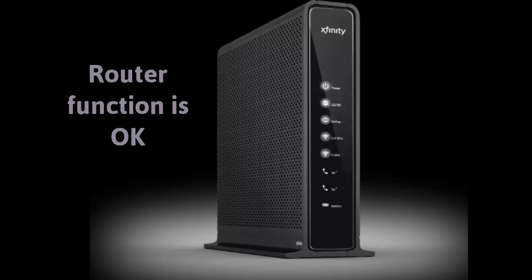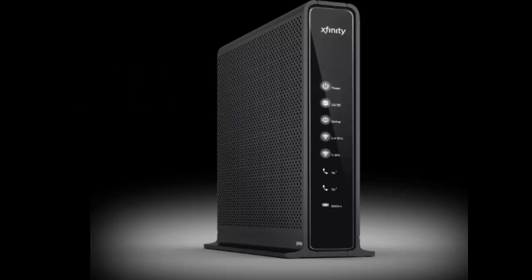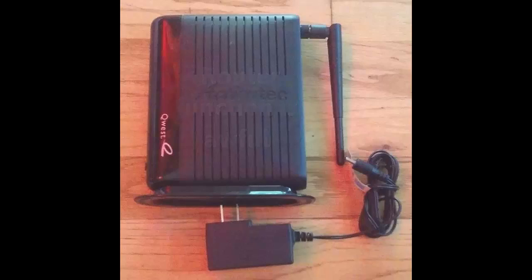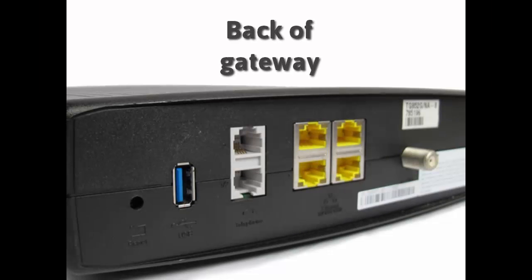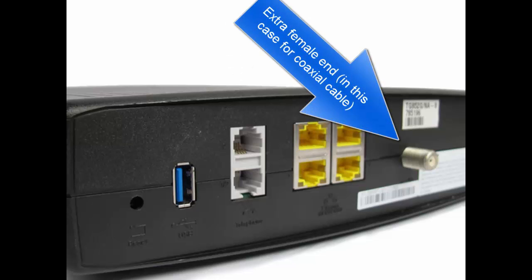The Comcast gateways are okay — keep in mind the antennas are inside. On the other hand, the Quest and CenturyLink ones are quite bad. If you look at the back of a standard consumer-grade router, you see everything you'll see on a gateway except for something to plug a DSL or cable modem connection in. On the back of a Comcast gateway, you'll see an extra port to connect a coaxial cable into.